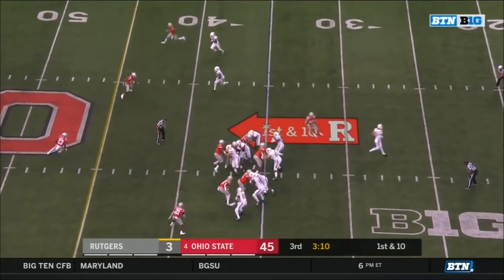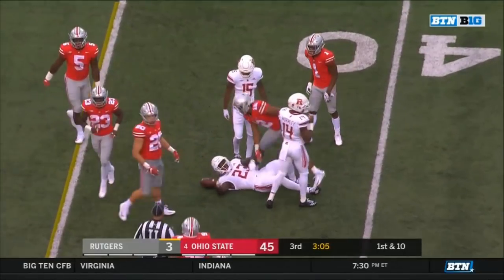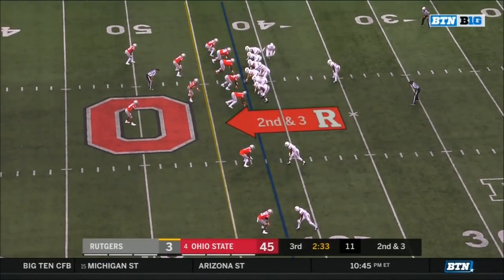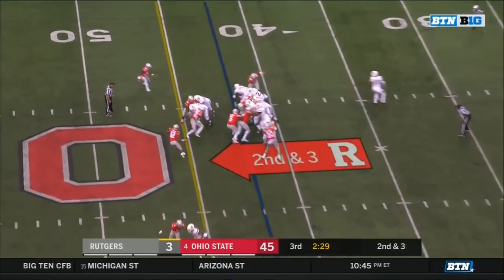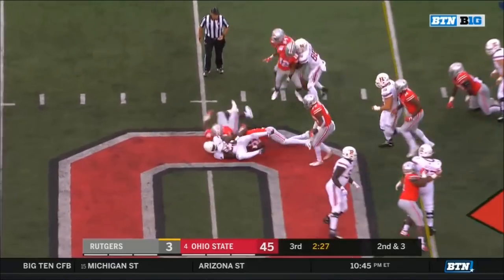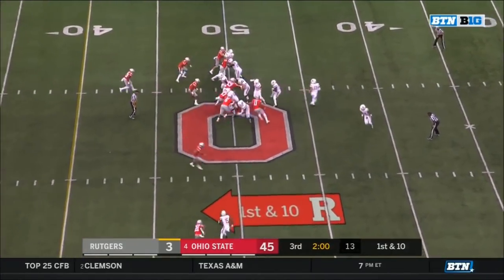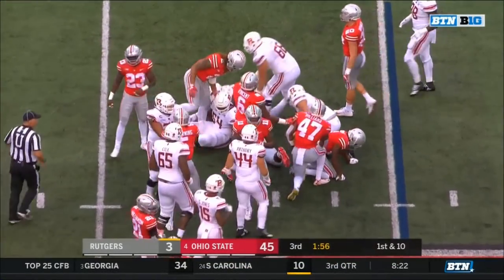From the 35 on first down — Hilleman with a little running room — and a stiff arm down to the 42. Second down and three — Hilleman with the carry — and Hilleman gets the first down. Devon Hamilton in in the middle — Hilleman with the carry — and Hilleman into Ohio State territory.